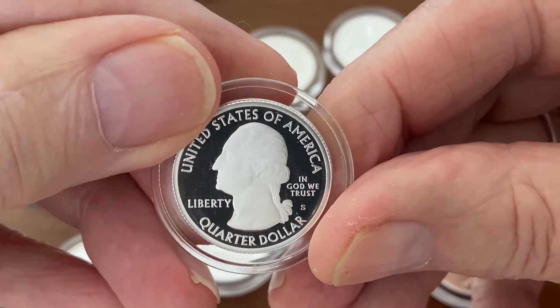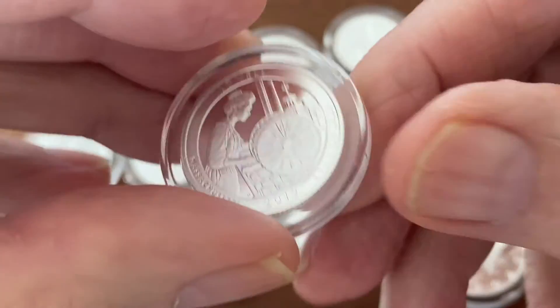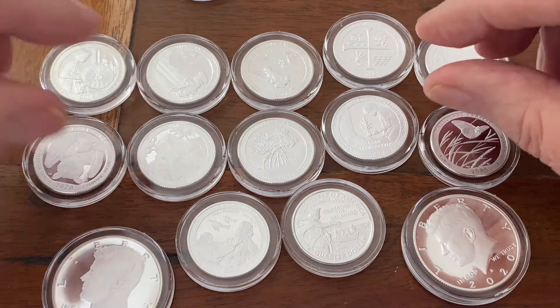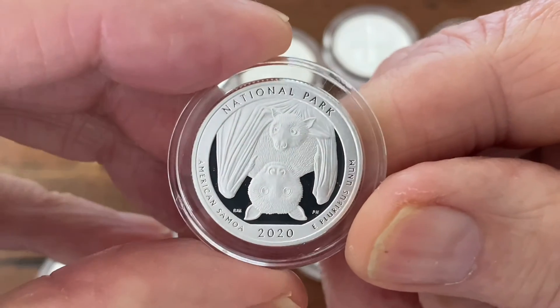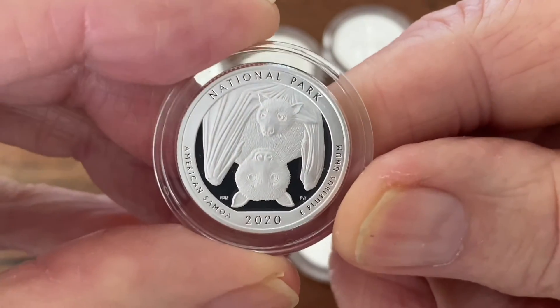There's no markings on it saying that it's point nine nine nine fine, but I looked it up at the Mint's website and at different sources like Coin Week and they all stated that this happened.